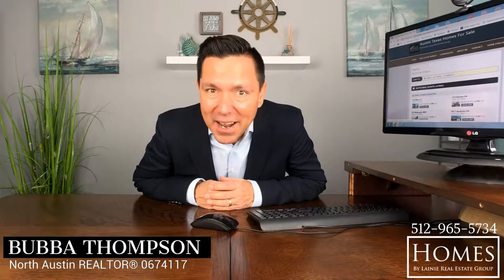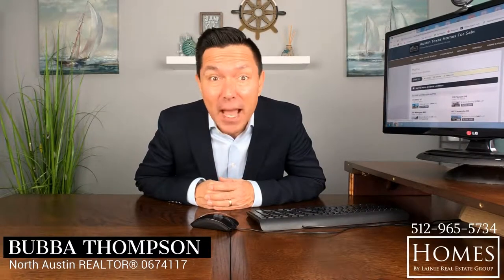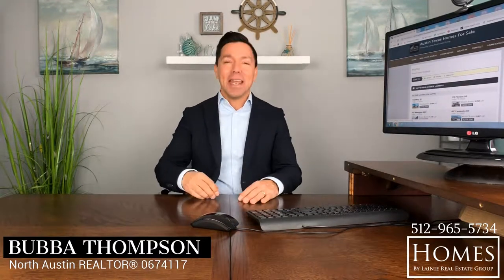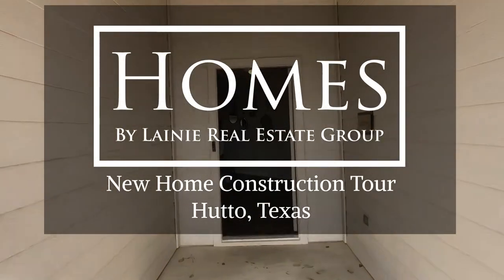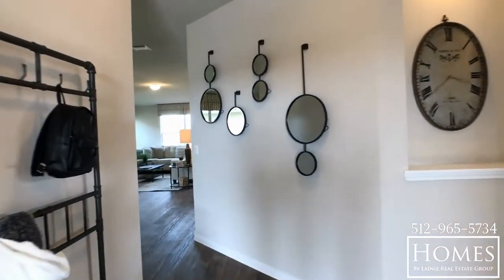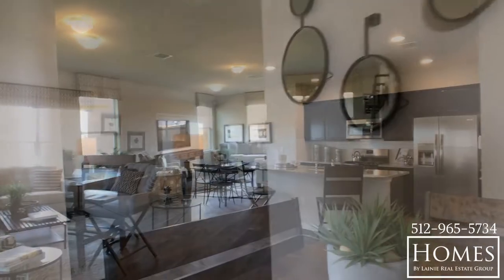I hope you enjoyed that holiday break. 2019 is almost here, and if you're thinking about buying a new construction home, you might want to check out this new homebuilder in Hutto, Texas.